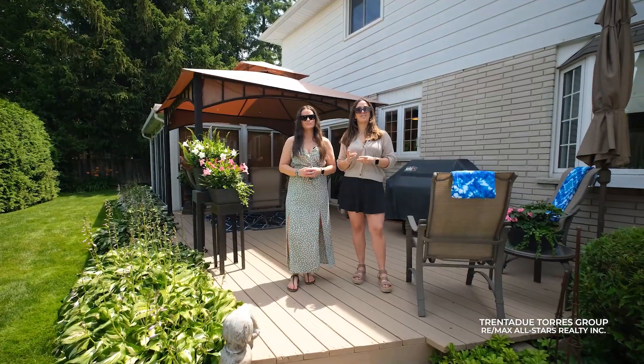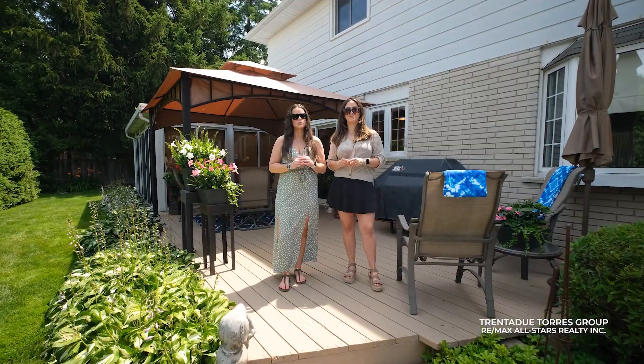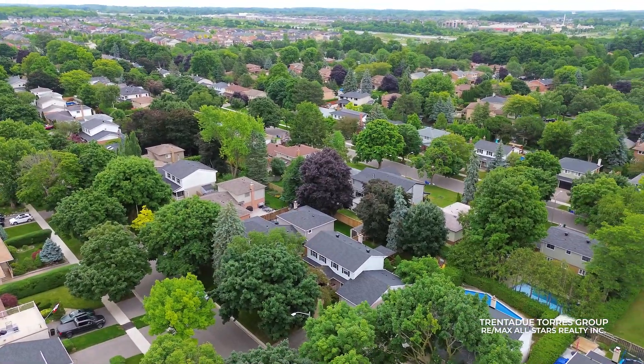You have easy access to highways as well as GO and York Region Transit. The neighbourhood features multiple green spaces, parks, and highly rated schools.